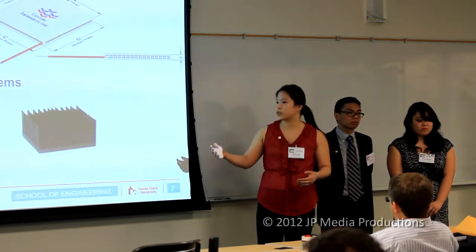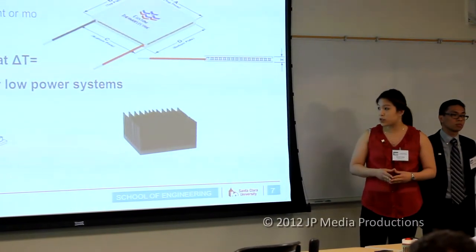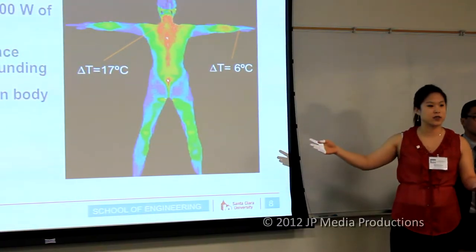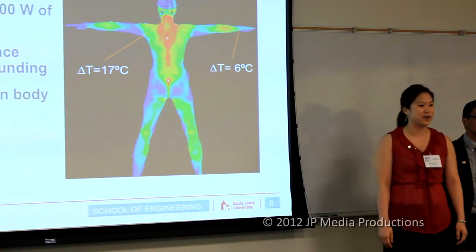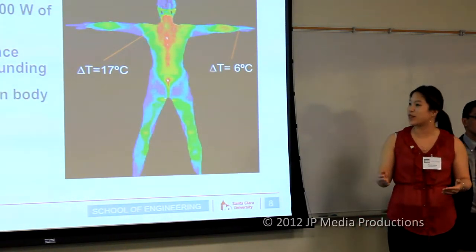We want to maximize voltage by using heat sinks to dissipate heat, allowing us to approach 1.5 volts per TEG. The human body is an excellent energy source, providing more than 100 watts of heat — enough to power at least three laptops. There's a 2 to 17 degree Celsius temperature difference between the body surface and the environment. The neck has about a 7-degree difference due to little thermal resistance and high blood flow, whereas the wrist has about a 6-degree difference. TEGs are safe to use on the body because the ceramic plates in contact with skin are inert and do not cause adverse side effects.